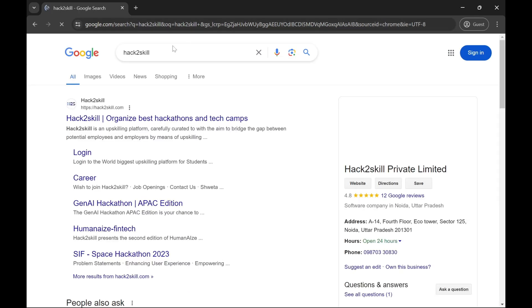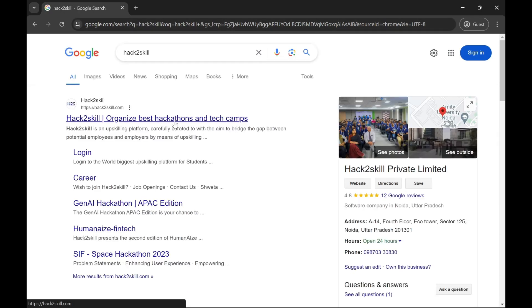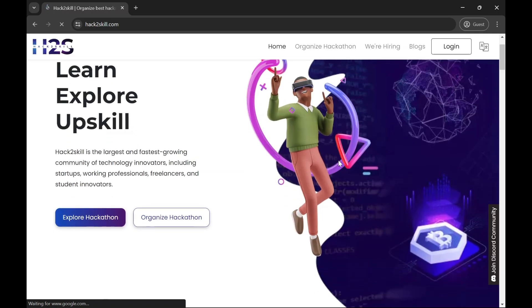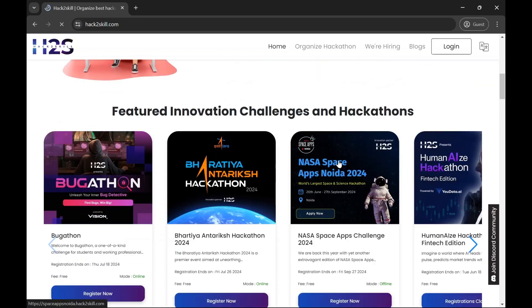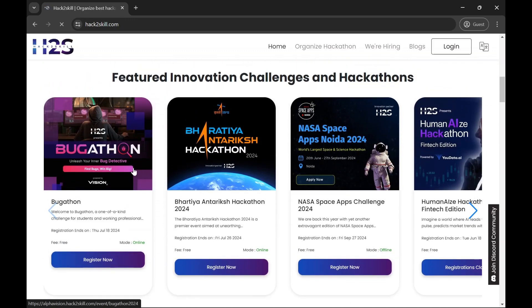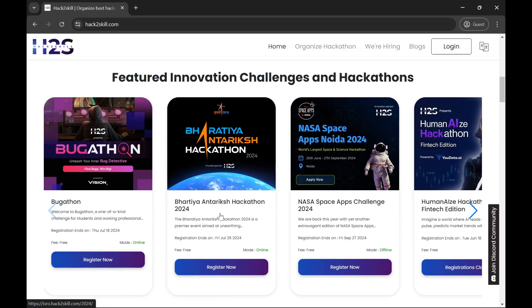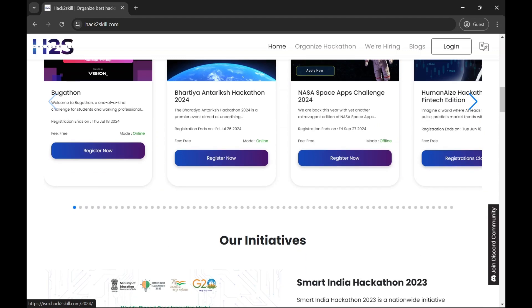You will see the first website, Hack to Skill — basically a platform for organizing hackathons, and some of these are very good. You can see the website here, and the one we were looking for is ISRO's Bharatiya Antariksha Hackathon. You can see the 'Register Now' button here — just click on it.